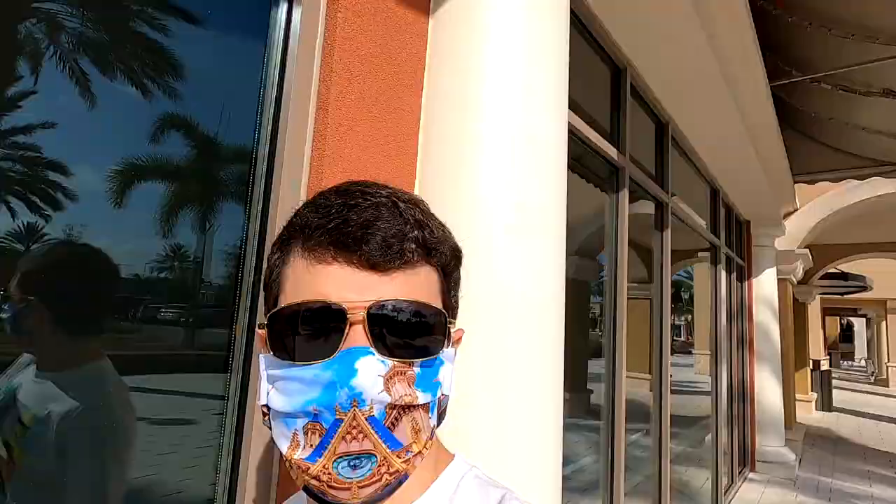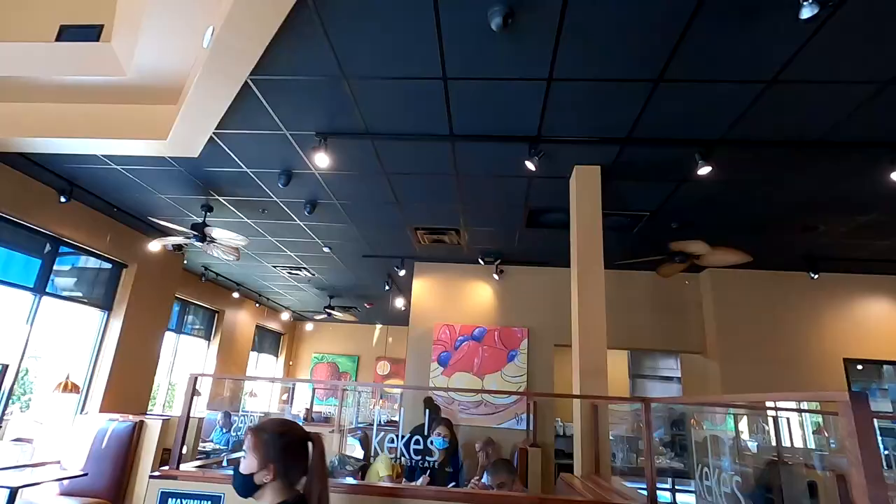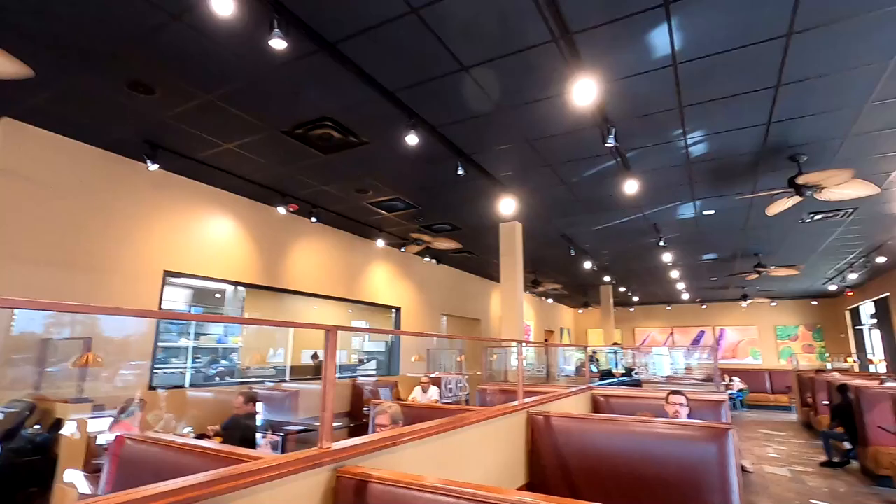Hey, Dave K here today and we're at Kiki's Breakfast Cafe. Hope you're having a fantastic day. Here at Kiki's Breakfast Cafe, you can see what this version of the restaurant looks like. Nice open feel. We're here to share a new atmosphere and try some new foods.